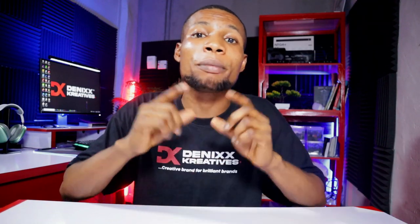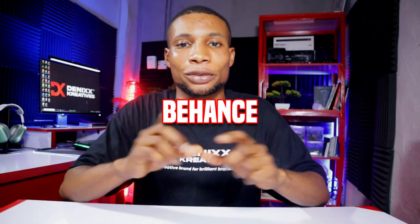For designers who can't create a portfolio site, I recommend Behance because it's a great place to start. In our next video, I'm going to walk you through the process of how to create a portfolio with Behance. So subscribe and turn on notifications so you get notified when I upload the video.